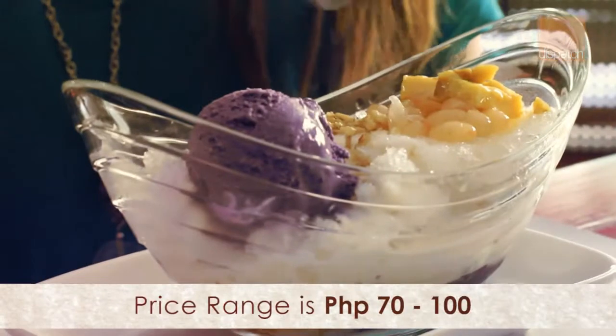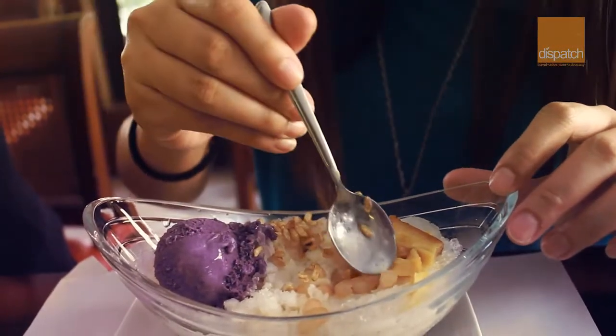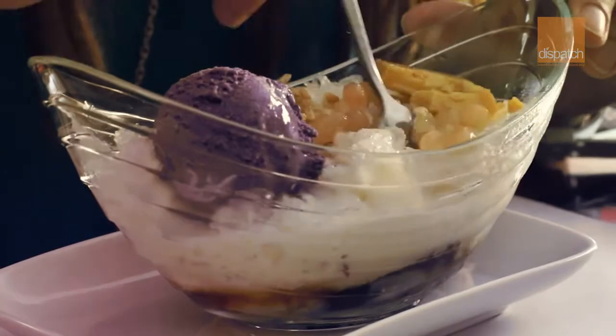Here's our order — the halo-halo. Halo-halo literally means to mix; halo is mix, so it's basically mix-mix. We're going to start mixing it. It has different ingredients like beans, pinipig, leche flan, jelly, nata de coco, and saba — the variant of banana. We're going to mix it all up with the ube ice cream. After mixing it and everything turns purple, we're going to taste it.